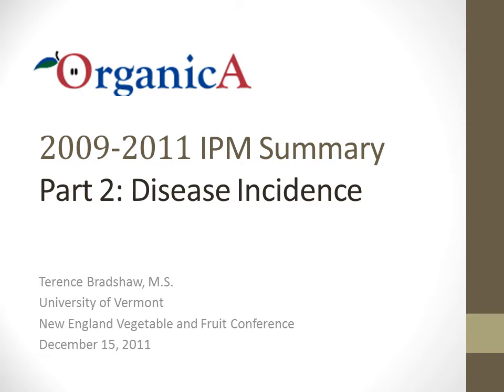Hello, this is Terry Bradshaw, Research Specialist at the University of Vermont. This is the second part of a presentation from the 2011 New England Vegetable and Fruit Meetings in Manchester, New Hampshire. In this part of the presentation, I will discuss disease incidence on fruit and foliage in two research orchards, including a newly planted high-density orchard and a top-grafted orchard.